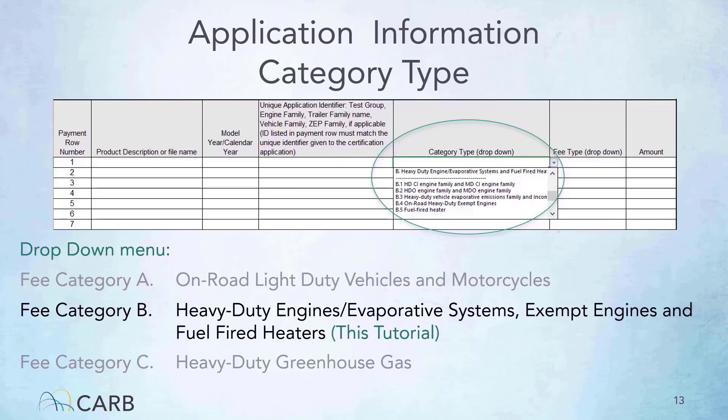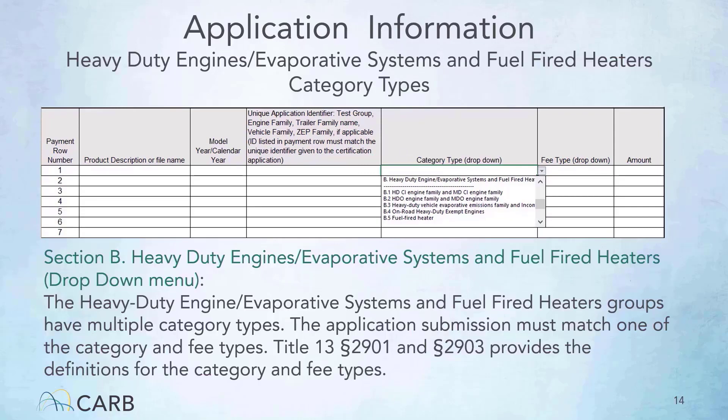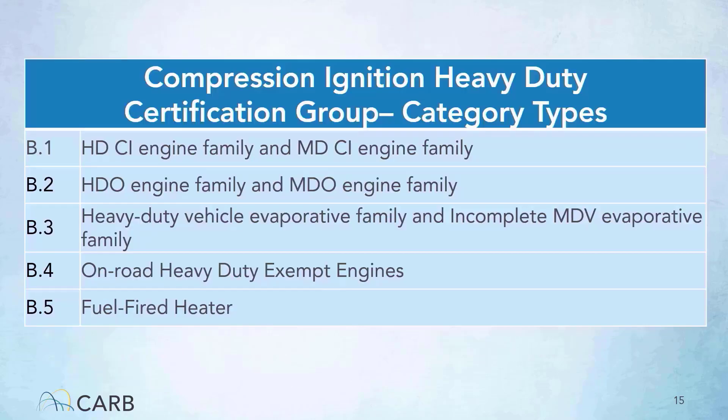In this presentation, we will discuss fee category B. Please refer to the on-road light-duty vehicle and motorcycle presentation for products that fall under other categories. The category type drop-down menu allows you to select the suitable category type for your application. Category B contains heavy-duty engine, evaporative systems, and fuel-fired heaters. The application submission must match the category and fee type. The definitions of each category and fee type can be found in Title 13, Section 2901 and 2903. There are five category types within the compression-ignition heavy-duty certification group: heavy and medium-duty compression-ignition engine families, heavy and medium-duty auto-cycle engine families, heavy-duty vehicle evaporative and incomplete medium-duty evaporative families, on-road heavy-duty exempt engines, and fuel-fired heaters.